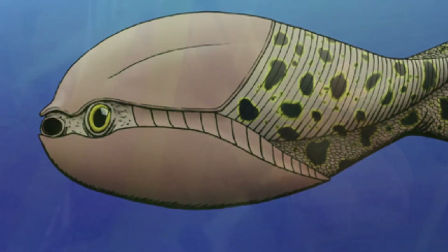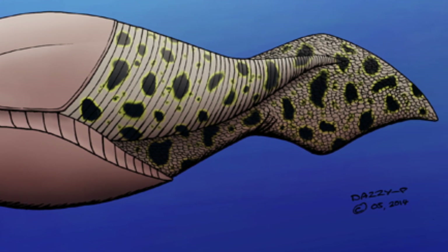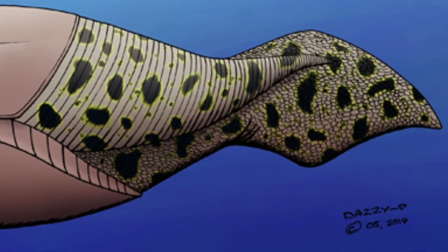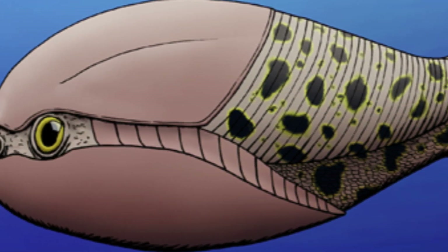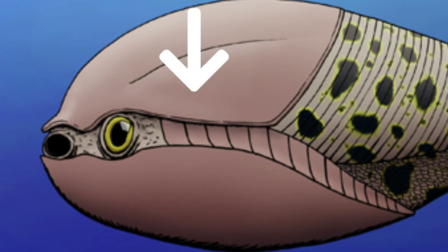Its lower body was covered in oblique rows of small bony scales, each of which was shaped like a cowrie shell and decorated with pointed tubercles, giving the skin an abrasive texture. The front of Arandaspis's body was encased in a head shield composed of two large plates of thin bone: a deep, rounded ventral underside plate and a flatter dorsal topside plate. The lower head shield was deeper than the upper.